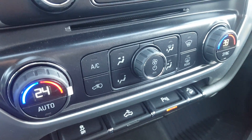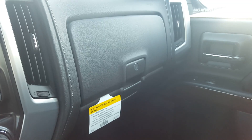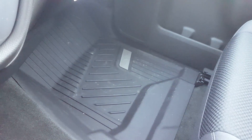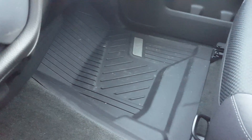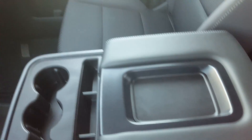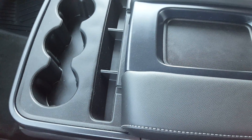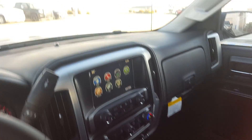We have dual front zone climate control, stability control, park assist, and a side locking storage compartment. This truck is fitted with weather-tech-style fitted floor mats throughout. There's a center console with cup holders and storage that folds up into a third seat.